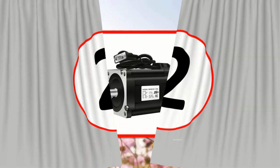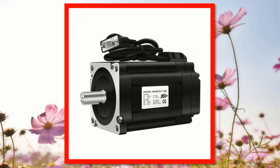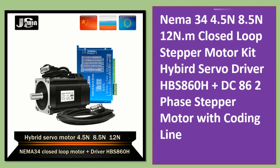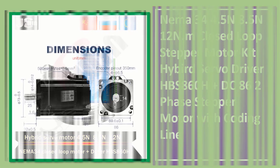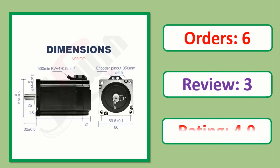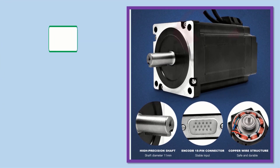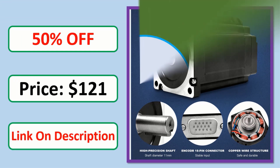Number 2: NEMA 34 — 4.5 Nm, 8.5 Nm, 12 Nm — closed loop stepper motor kit, hybrid servo driver HBS 860H plus DC86 two-phase stepper motor with encoding line. Check the description link for full product information and price.